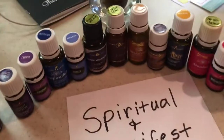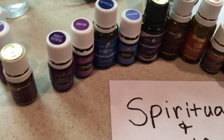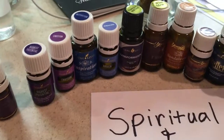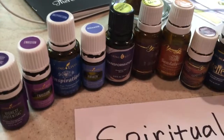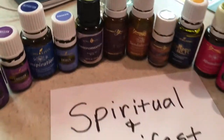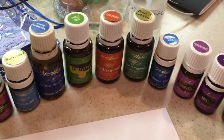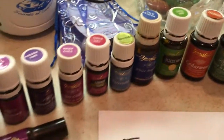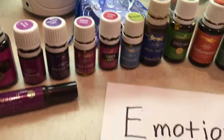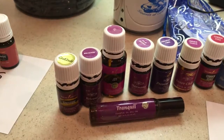Moving on over here — oils for spirituality and manifesting, with names like Highest Potential, my personal favorite, Envision, Awaken, Inspiration, Believe, Abundance. And then oils for emotions: things like Forgiveness, Trauma Life, Peace and Calming, Surrender, Tranquil, maybe I need to be Zen, and Gratitude.